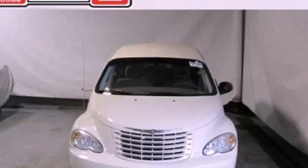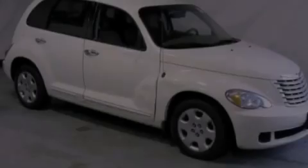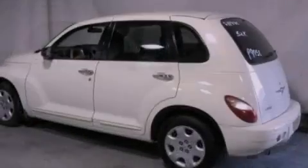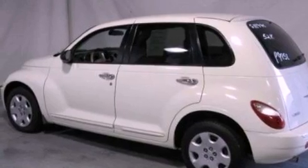This is a 2007 Chrysler PT Cruiser — space, utility, and fun in one unique package. It has a 2.4-liter four-cylinder engine and an automatic transmission.